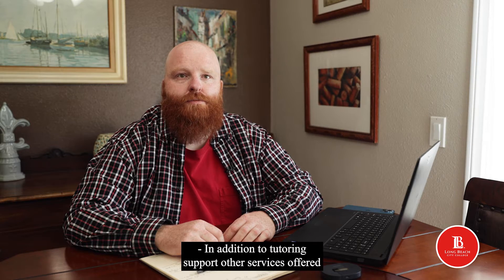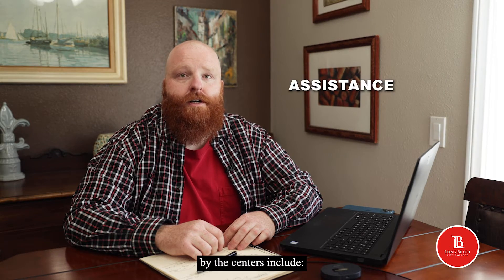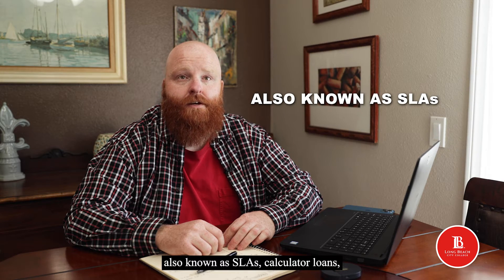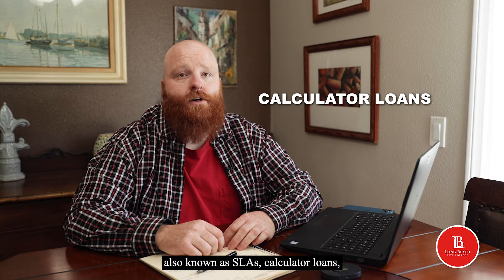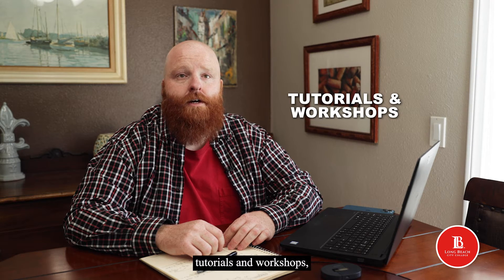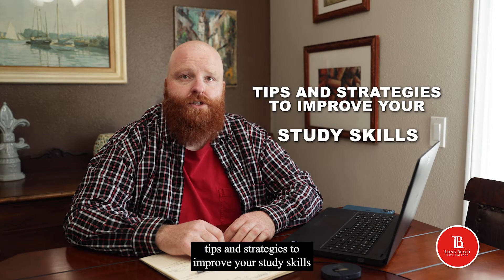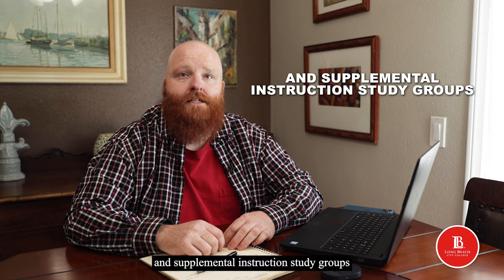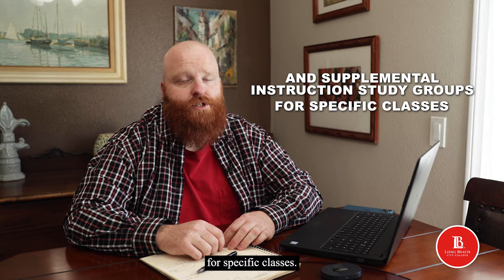In addition to tutoring support, other services offered by the centers include assistance with supplemental learning activities, also known as SLAs, calculator loans, tutorials and workshops, tips and strategies to improve your study skills with study skill videos and downloads, and supplemental instruction study groups for specific classes.